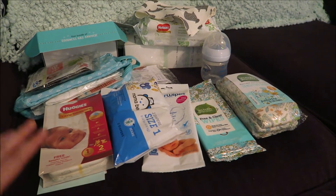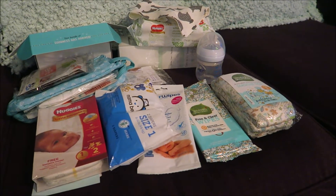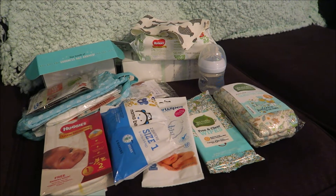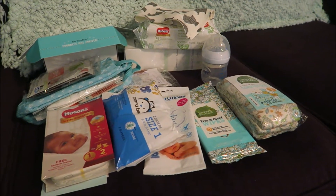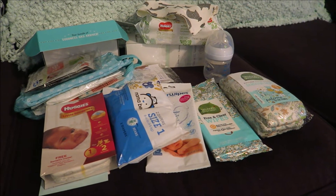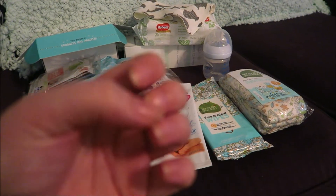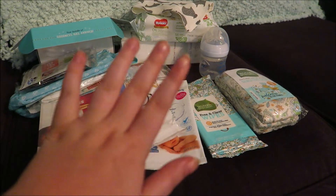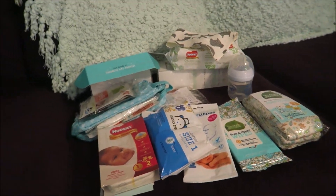I don't have the actual box it came in, but this is everything that it came with — I already threw the box away. I wanted to share with you guys everything I got in my box and potentially what you could get if you try this out. Excuse my nails, they're really disgusting. I'm not wearing my ring because my hands are extremely swollen. So let's get started.